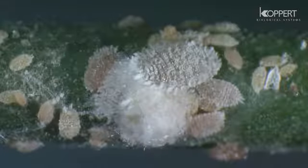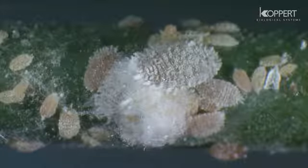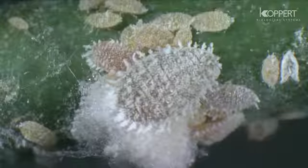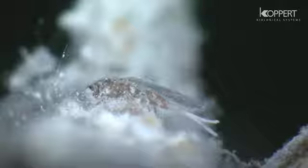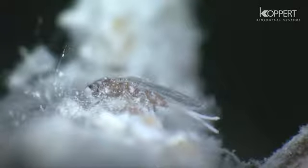Mealybugs get their name from the fact that the bodies of the females are covered with a white powdery wax layer. The males possess wings but lack mouthparts and are therefore incapable of feeding. They only live to fertilize the females.